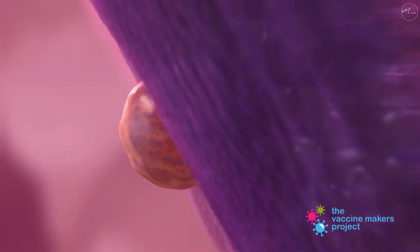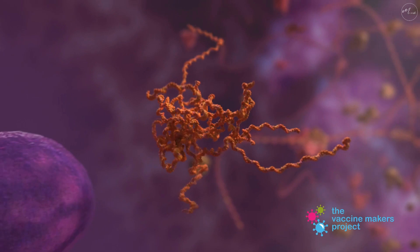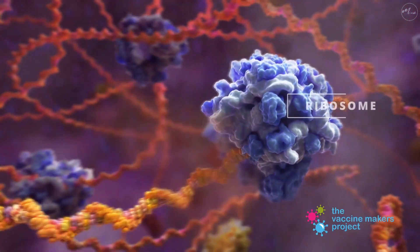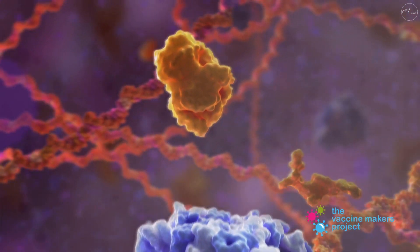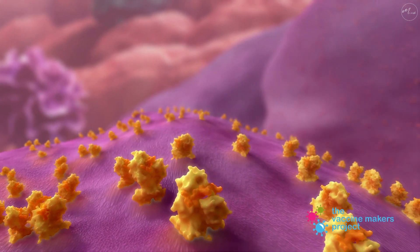Once inside these cells, the mRNA does not enter the cell's nucleus or interact with DNA, but remains in the cytoplasm with other mRNA molecules waiting to create the enzymes our body needs. When ribosomes read the vaccine mRNA, pieces of the viral surface protein are made. These pieces are then displayed on the surface of the dendritic cell.